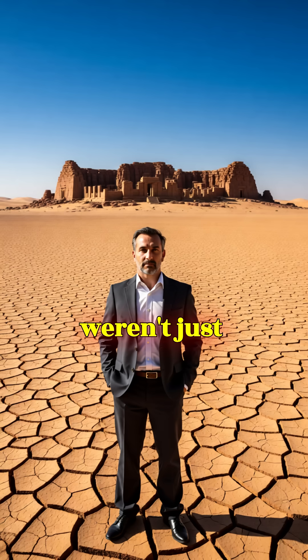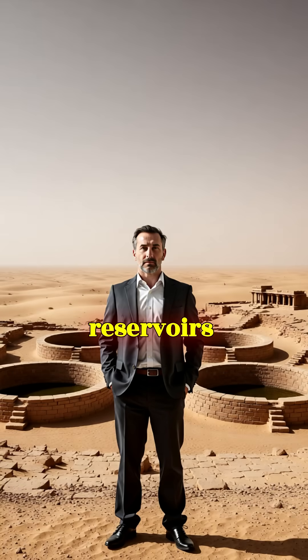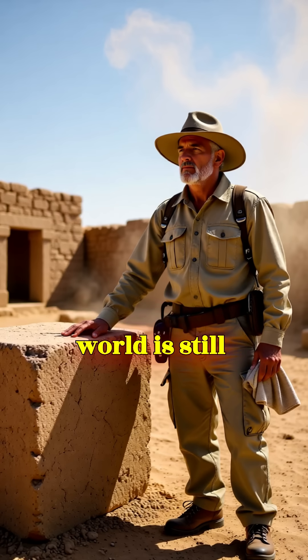When climate change and drought struck around 2000 BCE, these reservoirs weren't just technology — they were survival. Today, the desert around Dholavira is silent, but its empty stone reservoirs remind us of a forgotten truth: ancient India didn't just adapt to climate change, it engineered its way through it, and four millennia later, the world is still catching up.